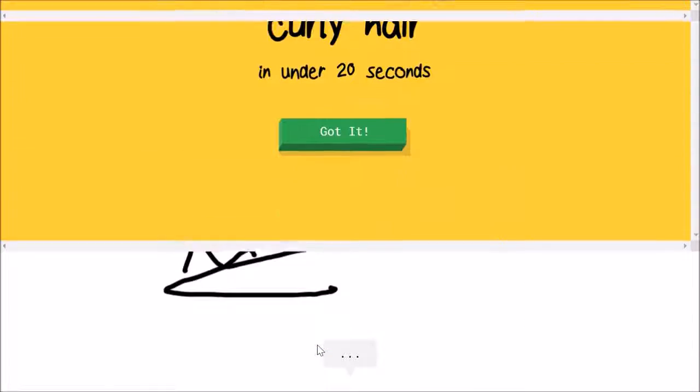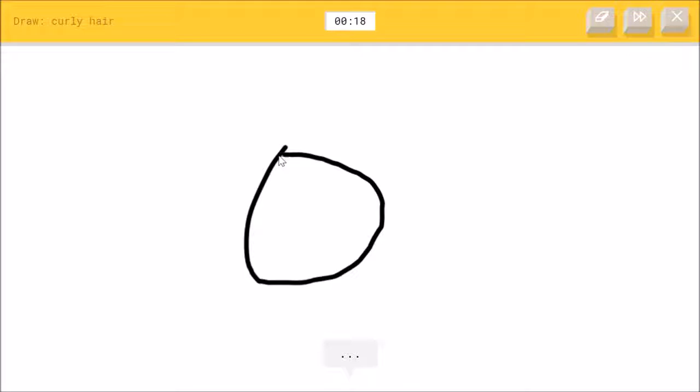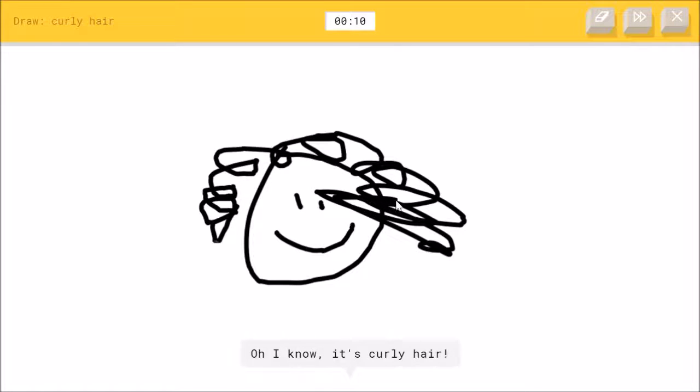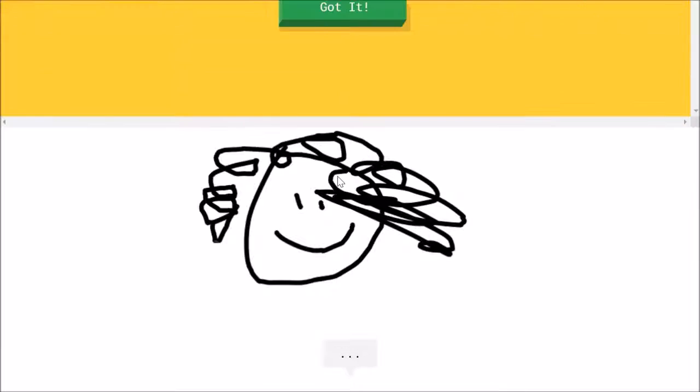Okay, I'm playing this again. Curly hair, okay — face. I see circle, or potato, or smiley face, or face, or beard, or curly. Oh, I know — it's curly hair! Yeah, good job.